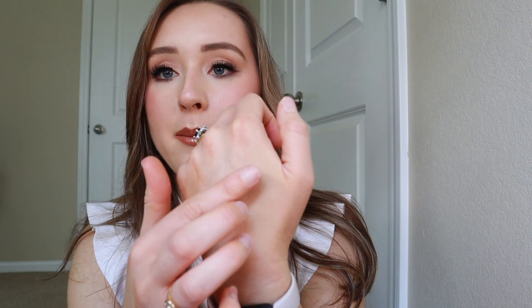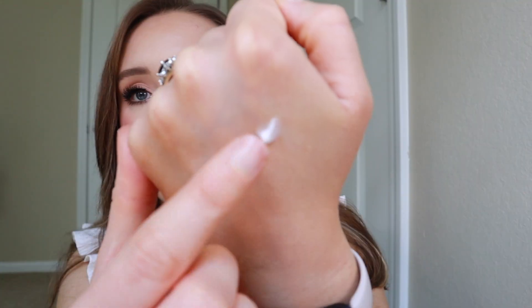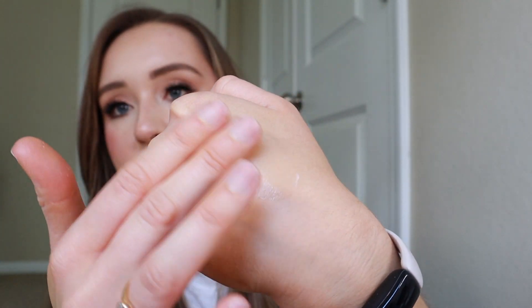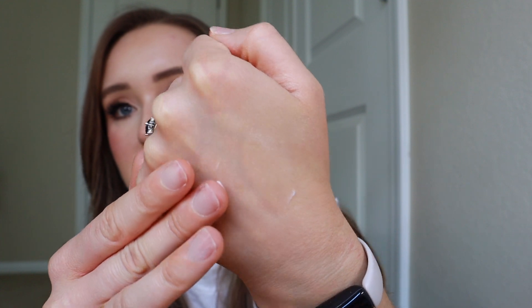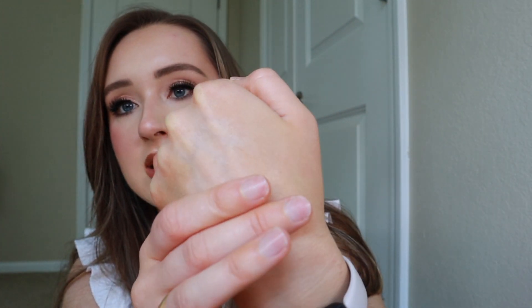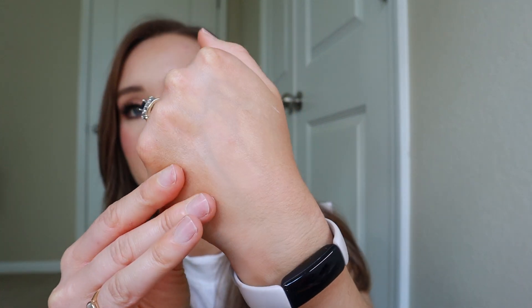This stuff is amazing though. It seriously gives such an amazing glow to your skin, and I'll show you on my hand. I was going to do it on my face and come on bare-faced, but I had something earlier today. So as you can see, it's white and then it just blends in, and you can already see the sheen that it gives. It's so pretty, but it doesn't make you look oily or greasy or anything like that. You just look hydrated and like you're just glowing from within.